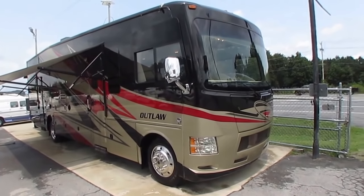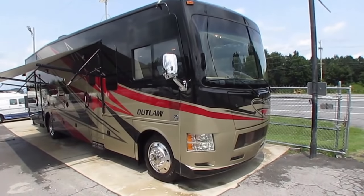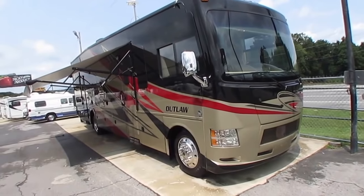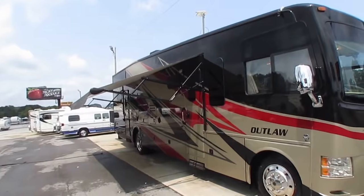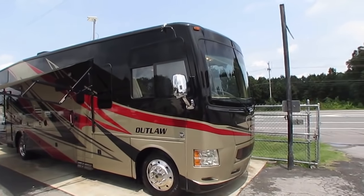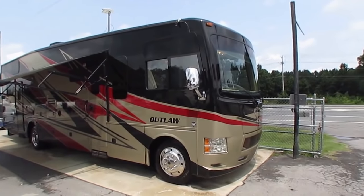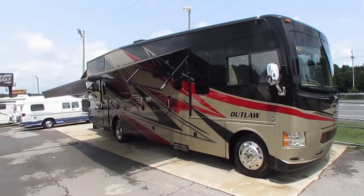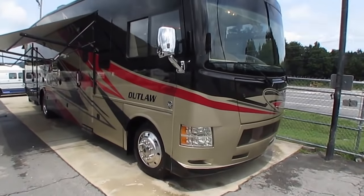2015 Thor Outlaw Toy Hauler Class A, Model 37L. This is a trade-in — people from Murfreesboro, Tennessee bought it brand new a couple of years ago. It's got 19,725 miles. They paid right at $160,000 for it new as equipped. I'm selling it today with 19,725 miles in pristine condition for only $99,900.